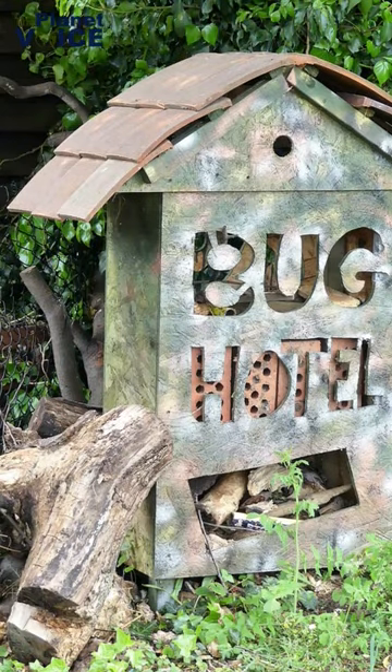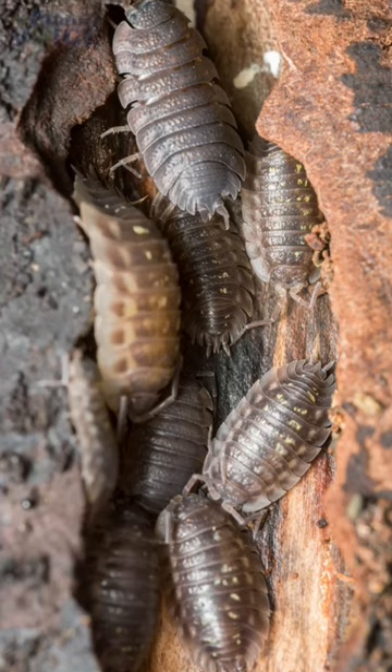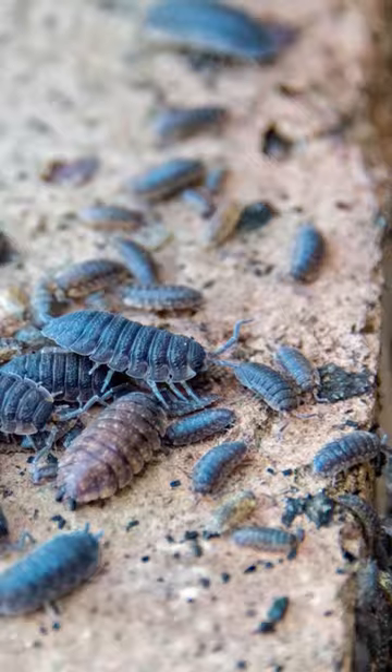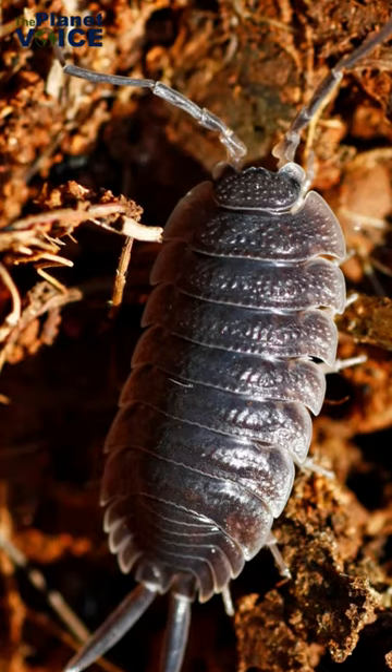So, if you want to keep your garden healthy, don't be so quick to get rid of these little crustaceans. And while they may not be the cutest or most charismatic creatures, wood lice are an essential part of the planet's recycling system. So next time you see a wood louse, take a moment to appreciate these small but mighty creatures.